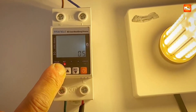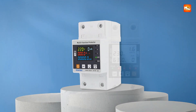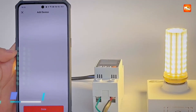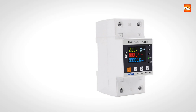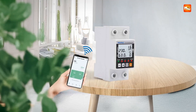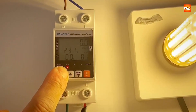The integrated energy monitoring functions make it simple to track power usage, with the device displaying voltage, current, and energy consumption up to 99,999.9 kilowatt hours. The built-in timer function enables scheduled operation, improving energy efficiency and helping reduce unnecessary electricity use. This smart breaker combines advanced protection features with intuitive monitoring, giving users complete control over their electrical systems.